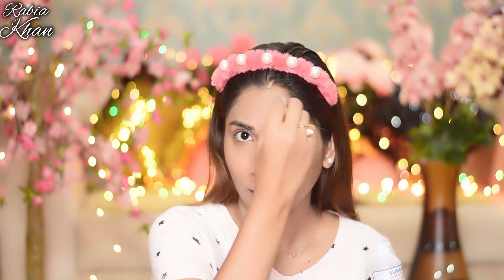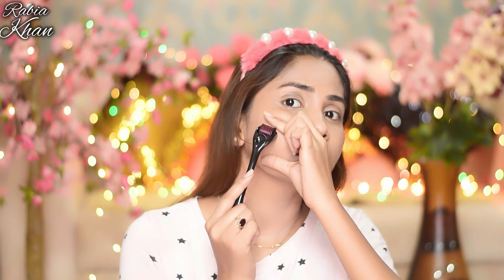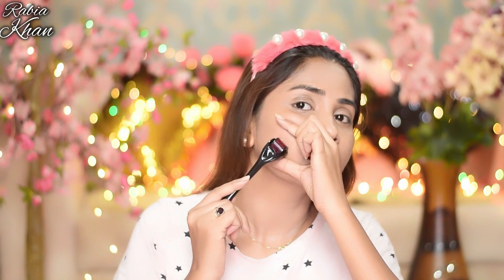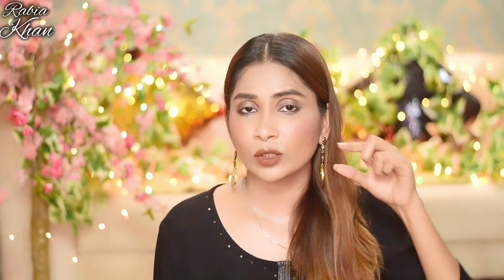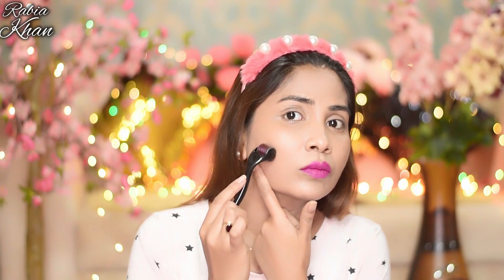Clean your face and make sure it is completely dry. Now take the derma roller and start rolling on your face. Don't roll a large area at once — take a small section, stretch the skin, and roll 2 to 3 times. Then move to another area, stretch it, and roll.